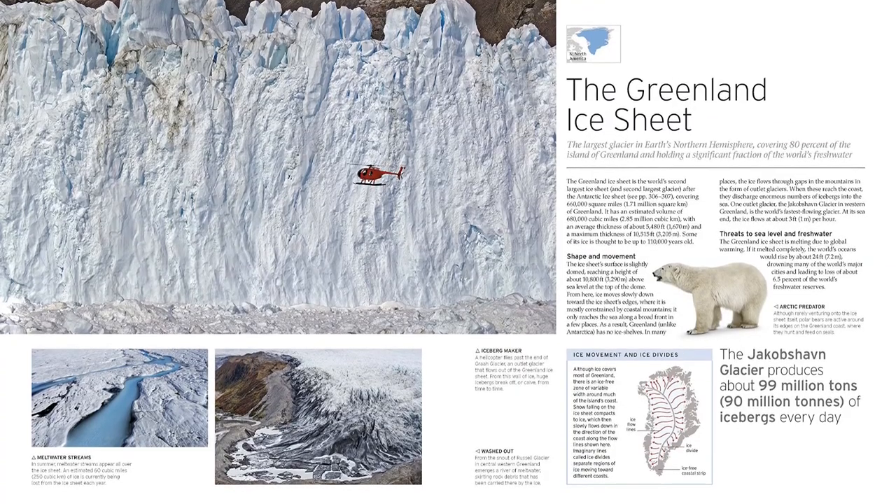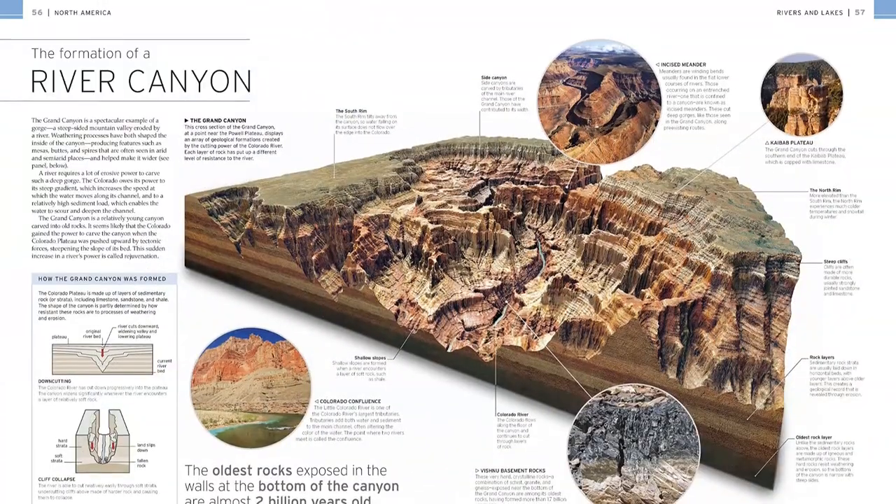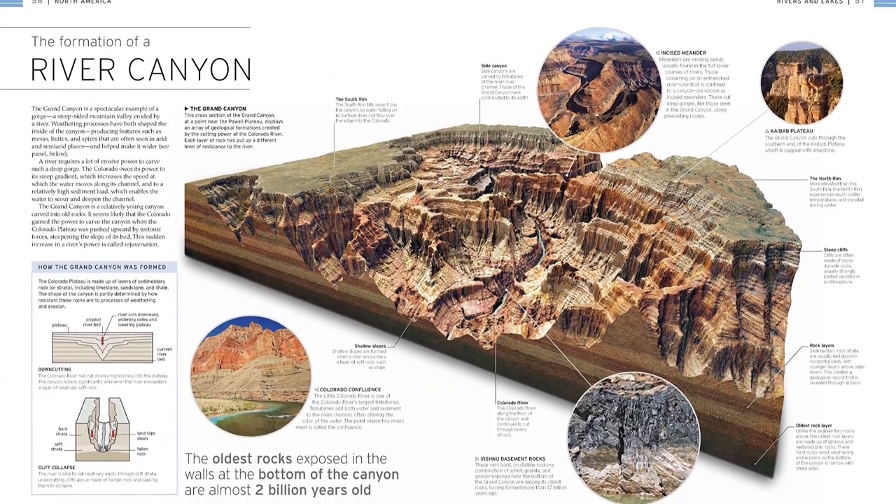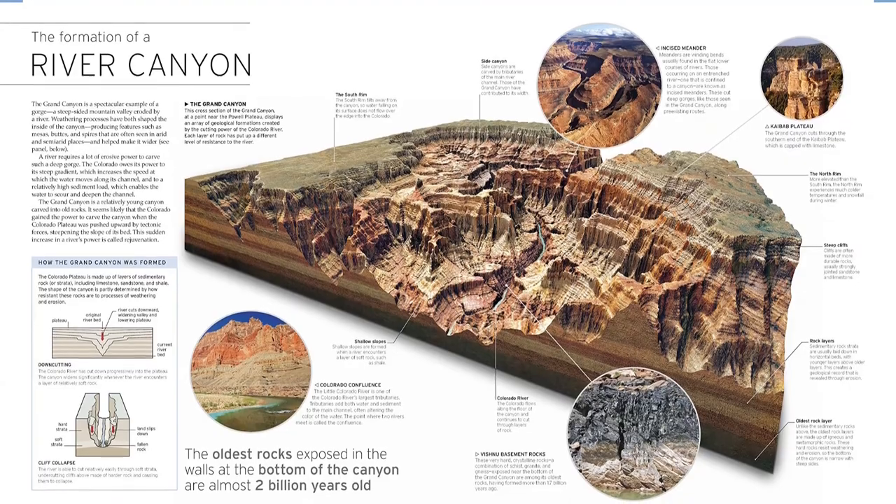Captivating landscape photography combines with 3D terrain models and explanatory artworks and accessible text to reveal what lies beneath the surface and show how incredible geographical features are formed.